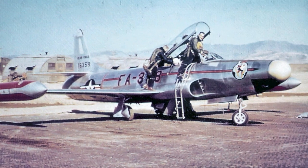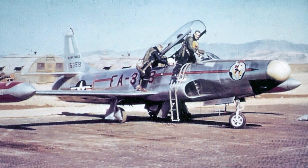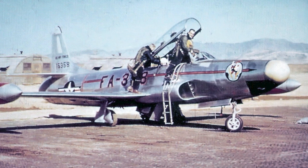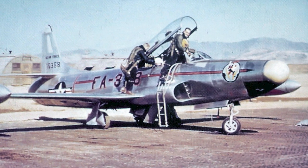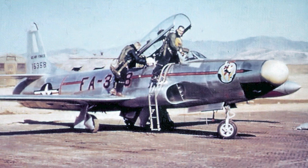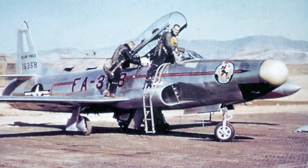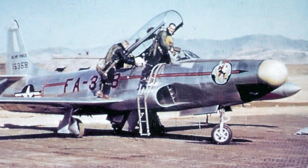The F-94B entered service in January 1951 and was visually very similar to the F-94A. However, the engine had been modified and was very reliable. The cockpit had more room, the canopy had been redesigned, and it was equipped with an instrument landing system. The F-94B was a very reliable aircraft with relatively few problems. Several F-94As were upgraded to F-94B standard.